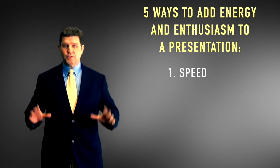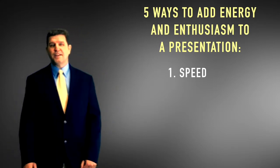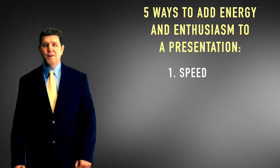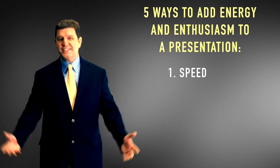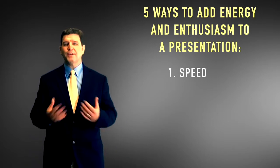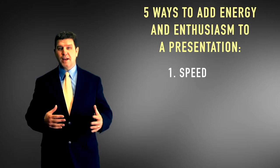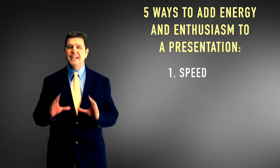If you find that when you're getting nervous you start to speed up your rate of speech, that's okay — it's actually going to be perceived by the audience as energy and enthusiasm. Also, the speed at which you move will set the stage for your presentation. A lot of times folks walk up to start their speech like they're going to the gallows, hunched over, walking really slowly. Instead, take about a half-step faster pace when you walk up — move with purpose and you're actually pushing energy into the room.